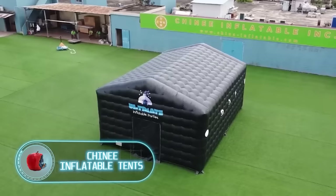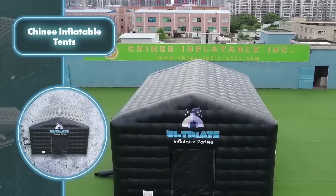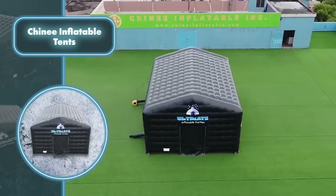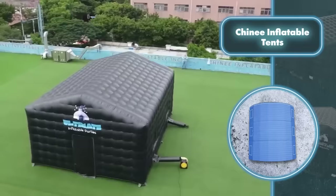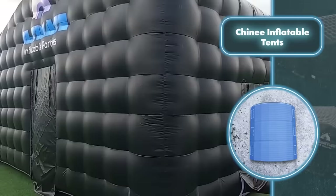Shiny inflatable tents allow you to easily set up a cozy living space in any inflatable structure. Take for instance an inflatable tent with a rectangular shape, a design reminiscent of many traditional houses. Inside this inflatable tent you can arrange all the essentials needed for everyday living, just like you would in a regular home.